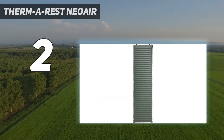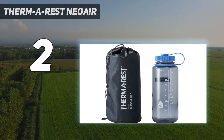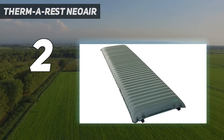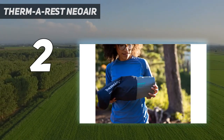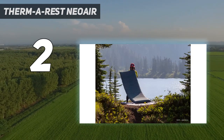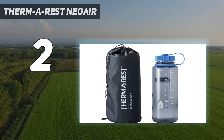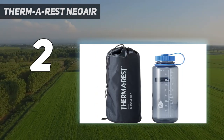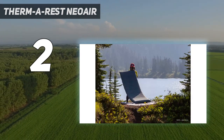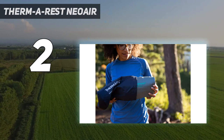Testers noticed that the Neo Air Topo Luxe made a bit of a crinkling sound when they moved around on it at night. And while it is comfortable, it is still an air mattress with the accompanying bounciness. This mat has an R-value of 3.7, which will insulate you through the shoulder seasons but will not be ideal in the colder months. However, if you spend more time hiking to camp than hanging out close to the car, this model provides a good deal of comfort and a ton of flexibility at a fair price. If you're looking for a lightweight double camp mat for two, you can snag the Klimit insulated double V for a similar price, but it won't provide the same comfort as the foam mats we tested.